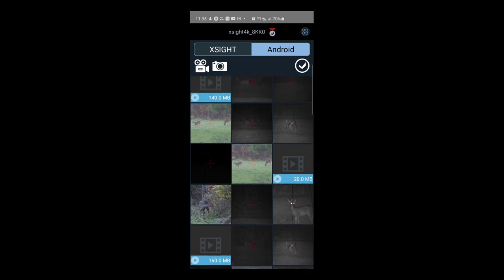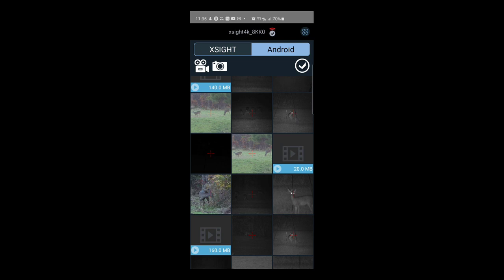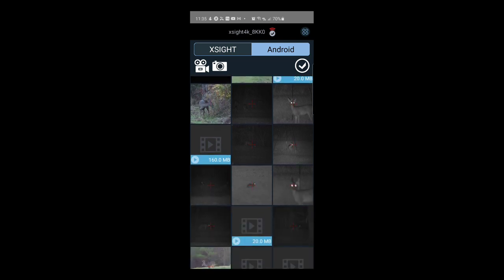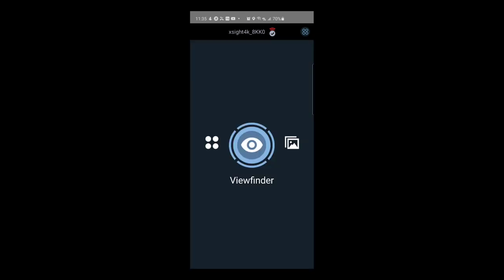I was trying to whisper since it was right after the sun went down during prime hunting time. Even in night mode when it's getting a little dark, it's really just a great scope. Being able to look through the viewfinder on your phone is really neat — and that wraps up the app.